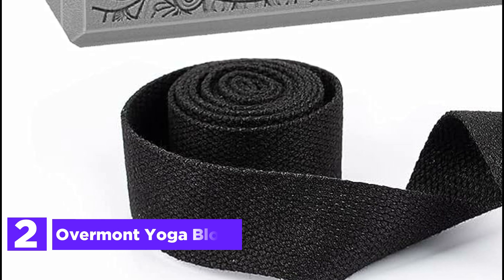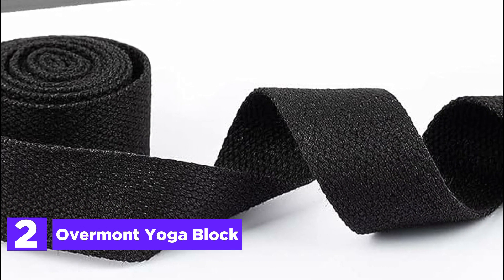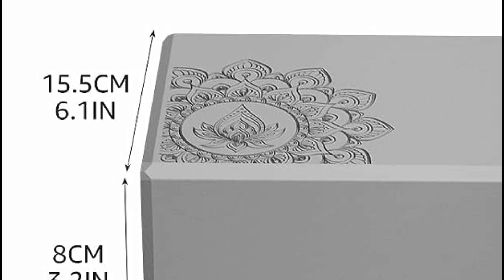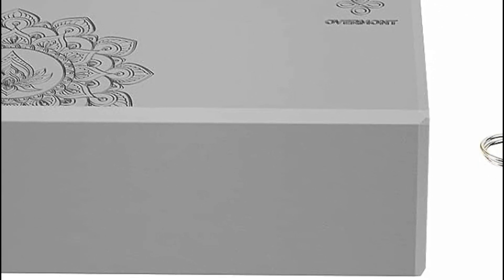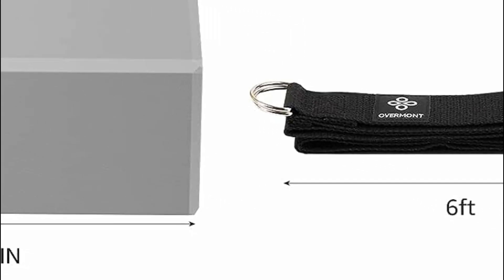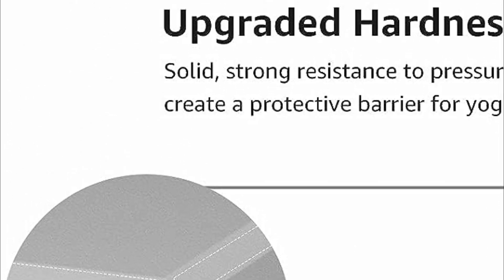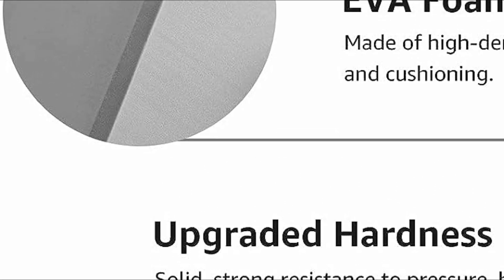Number 2 on our list, the Overmont Yoga Block. These versatile yoga blocks offer unwavering stability and are incredibly lightweight, making them ideal for portable use whether you're on the go, at the studio, or practicing at home. Crafted with upgraded high-density EVA foam, these blocks strike the perfect balance between firmness and comfort, ensuring a unique and pleasant touch during your yoga sessions. Laser engraved with intricate designs, these blocks even double as decorative pieces to elevate your living space.